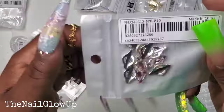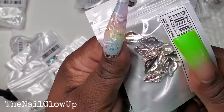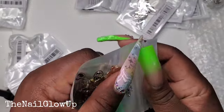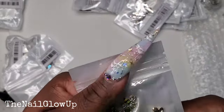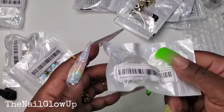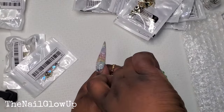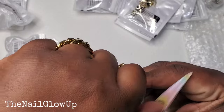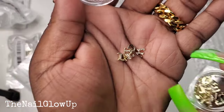Here are some more nail charms — these are silver with pink little gems in the middle. And here are some bumblebees — so cute! I have some bees already but I think they're a little different. And here go the gold letters — they look just like the silver ones, just in gold.